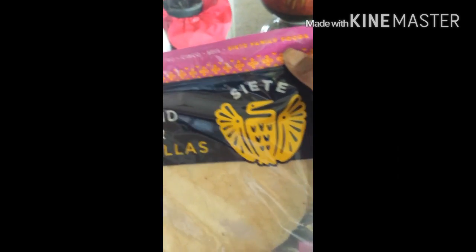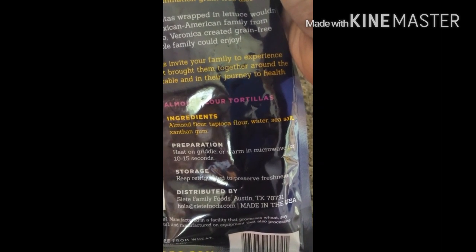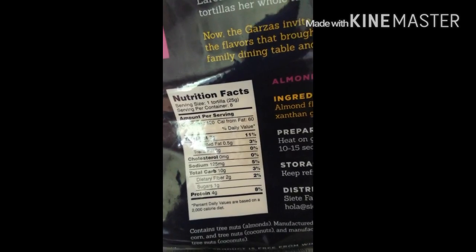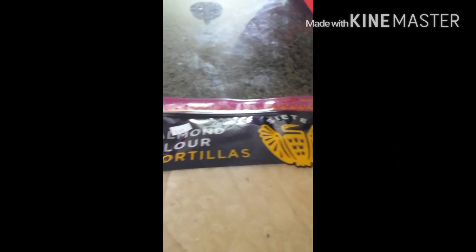The reason I actually went was to pick up these almond flour tortillas. The ingredients are just almond flour, tapioca flour, water, sea salt, and xanthan gum. It's not bad — 120 calories, 10 total carbs, two grams of fiber, and four grams of protein. There's nothing bad in it and it's made from almond flour, so I'm excited to try them and when I do I will let you guys know.